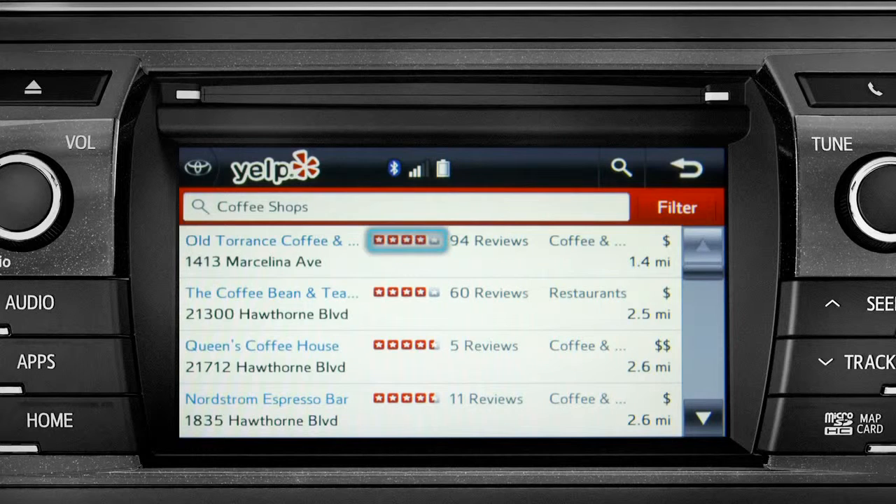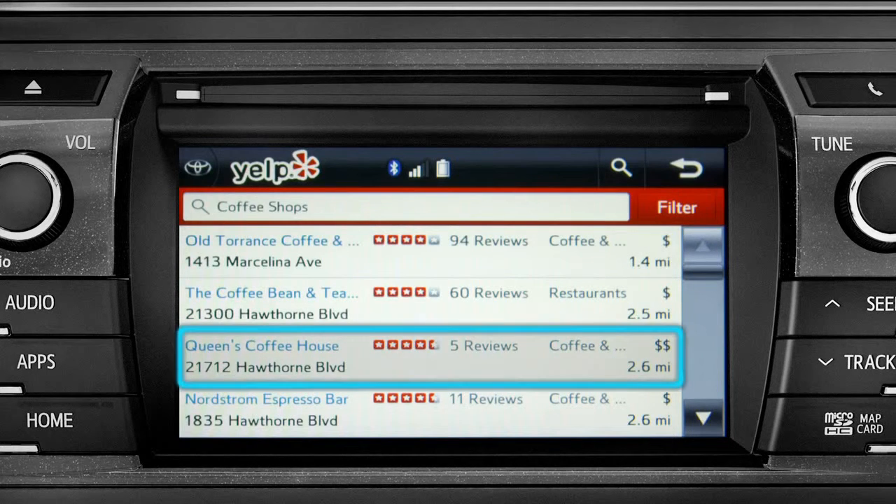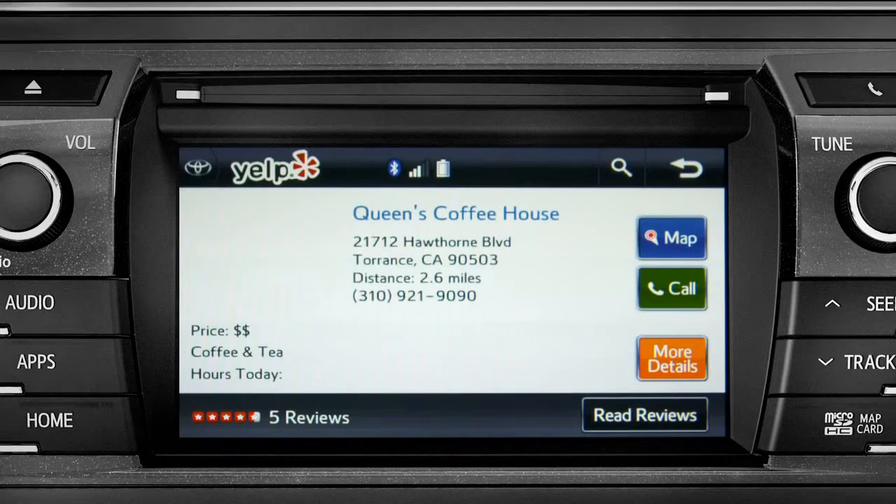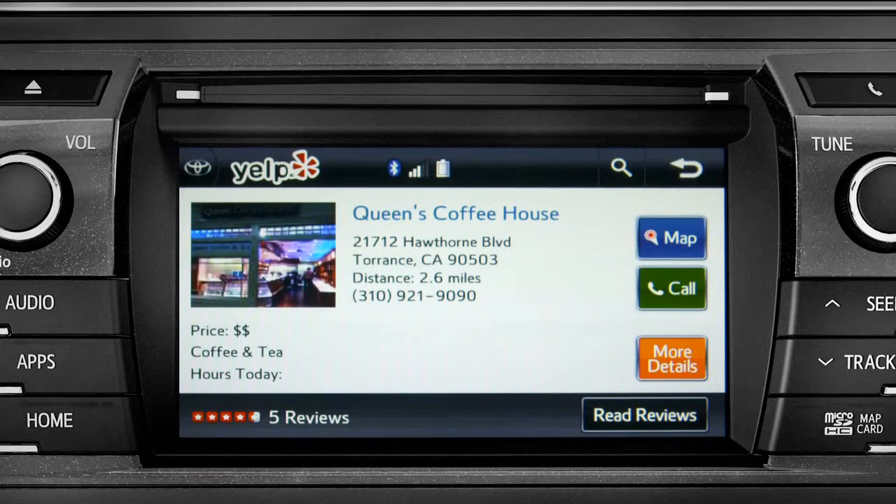Yelp will provide a list with ratings, reviews, distance, and relative cost. You can tap any one of those, and like using Yelp on your smartphone or home computer, you'll get more details. Tap the map icon if you want to see where it is.